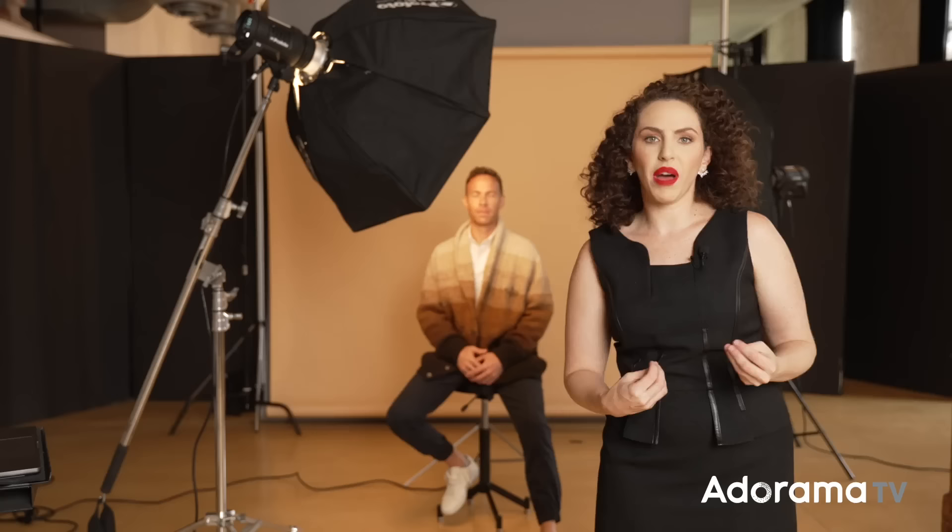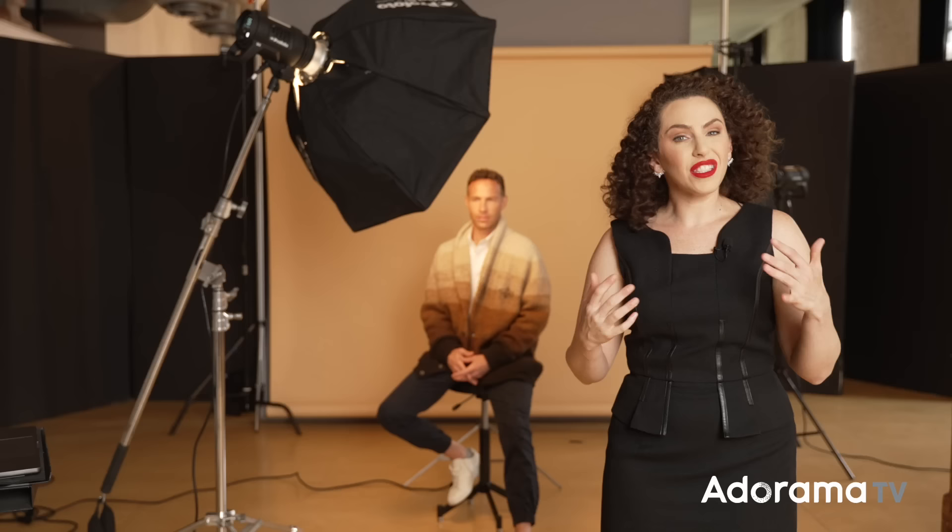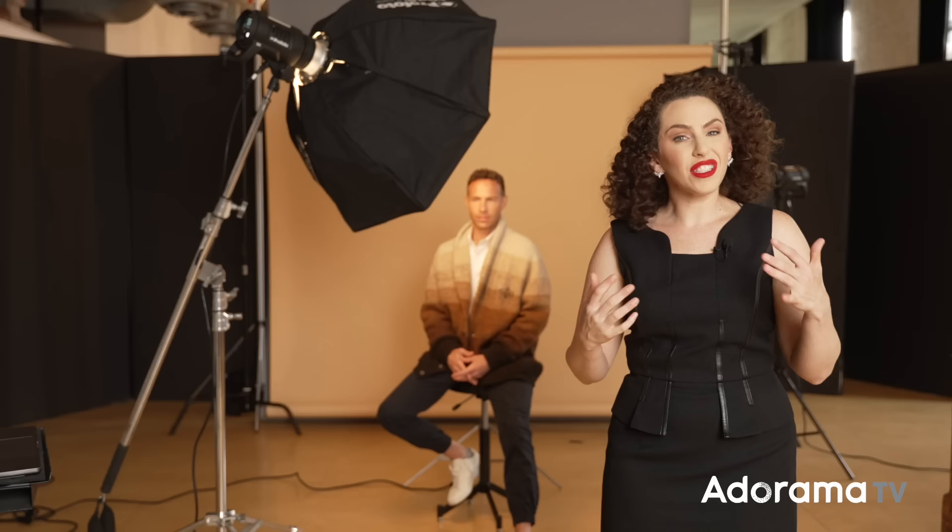For headshots, most of the time the background I choose is Savage Universal Fashion Gray. It's a nice neutral gray — if I want it darker I can feather my main light or add a grid, or I can light it to be almost white. Here we have a Savage Universal Beige background because we wanted to emphasize the warmth of his skin and wardrobe. For the main light, I'm using my go-to modifier for headshots: a Profoto 3-foot Octabox. It creates soft light and works nicely in smaller spaces like a boardroom or living room.